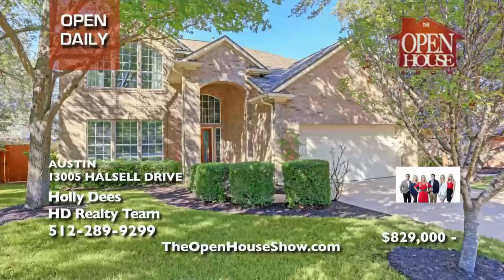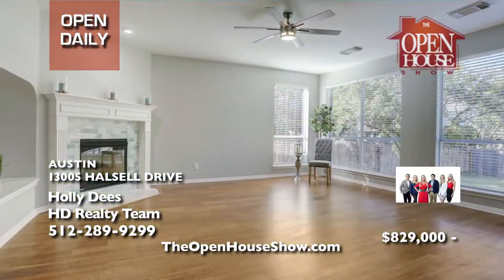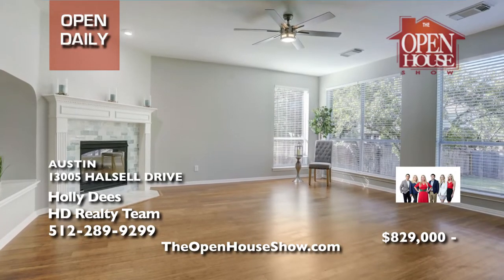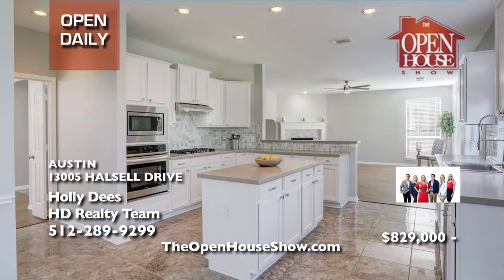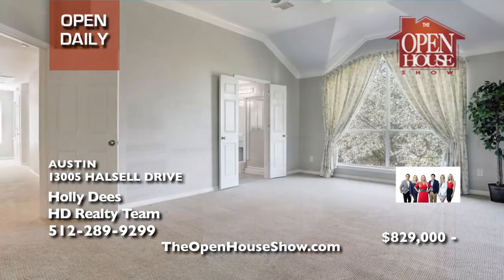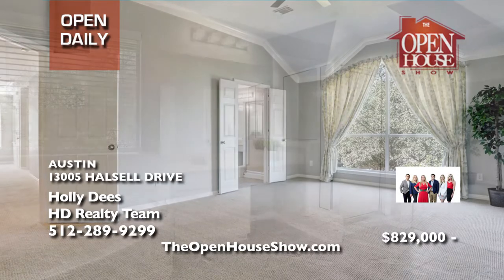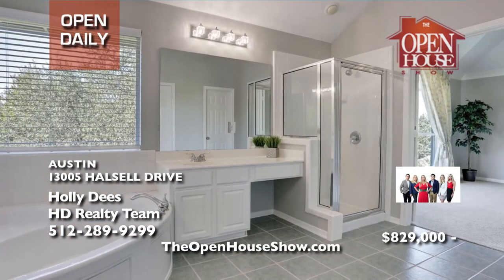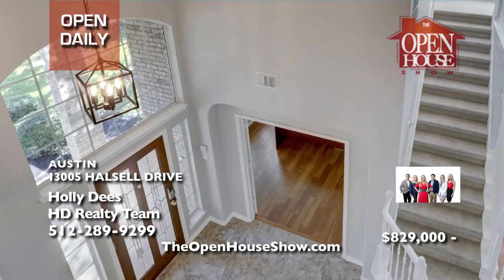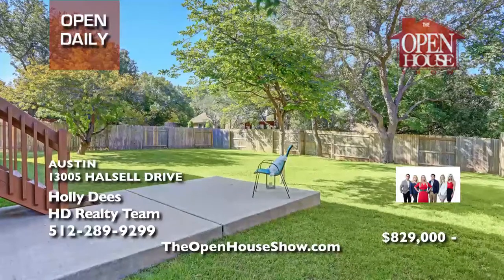Holly D's presents this stunning home in highly desired Steiner Ranch with its recently updated blinds, fresh paint, new dishwasher, oven, and gas cooktop. The very open floor plan is filled with natural light streaming in. The large yard would be perfect to add a pool. Nestled between Lake Austin and Lake Travis, Steiner Ranch is an award-winning master-planned community within the Leander ISD.